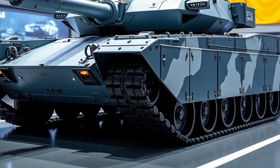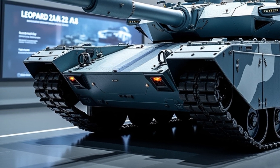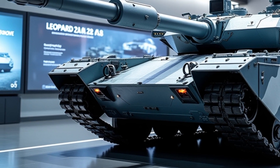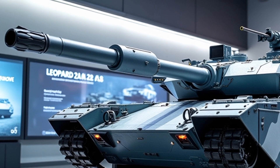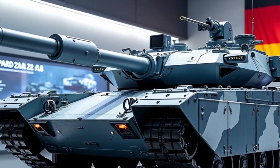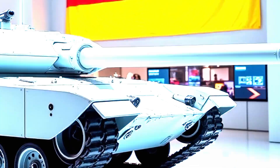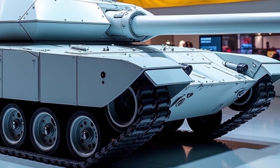The Leopard 2A8, set to become the latest evolution of Germany's iconic main battle tank series by 2026, represents the pinnacle of European armoured warfare technology. Developed by Krauss-Maffei Wegmann (KMW), this advanced version of the Leopard 2 builds upon decades of engineering excellence, battlefield experience and strategic military collaboration within NATO.